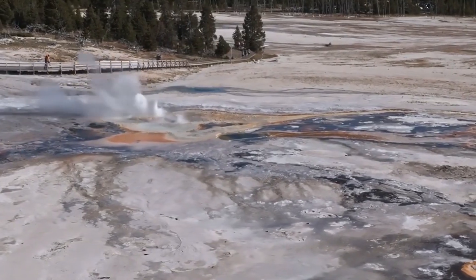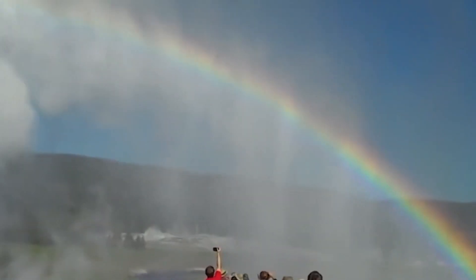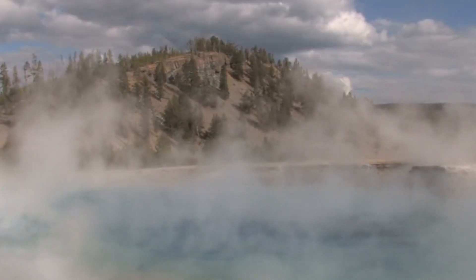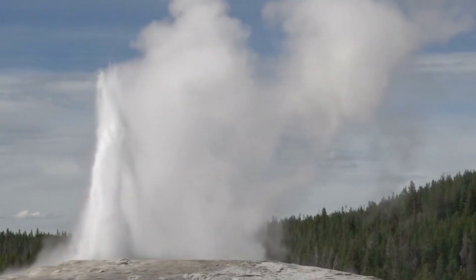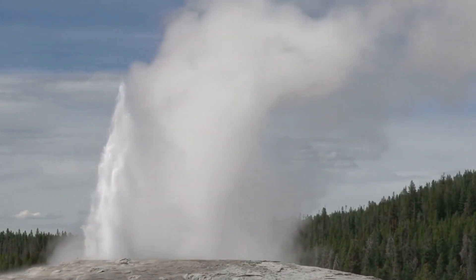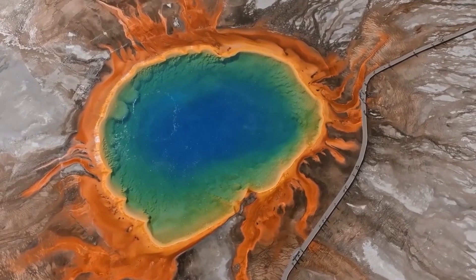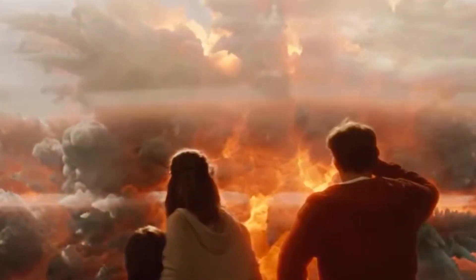The Yellowstone System Alert has emphasized that the current uplift is not a cause for immediate concern, as there are currently no signs of an impending eruption. However, the situation is being closely monitored, and if there are any significant changes in the uplift or other indicators of volcanic activity, appropriate measures will be taken to ensure public safety.